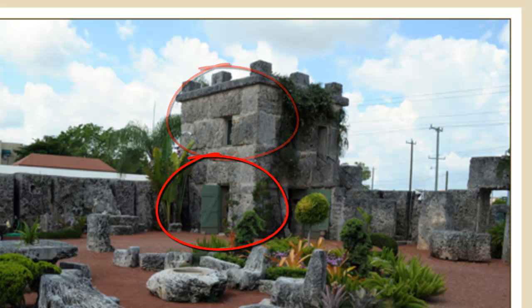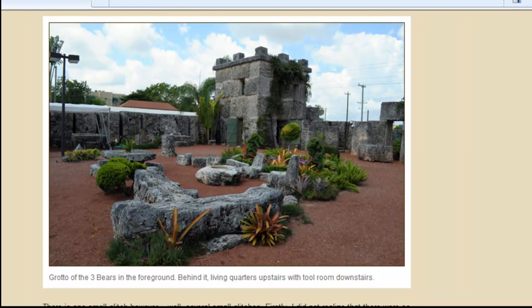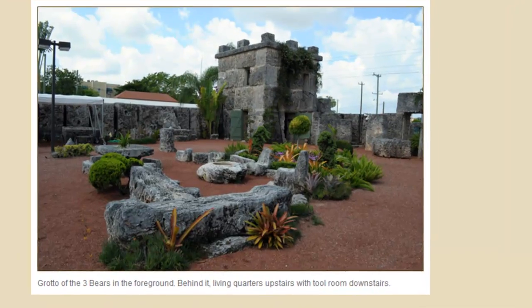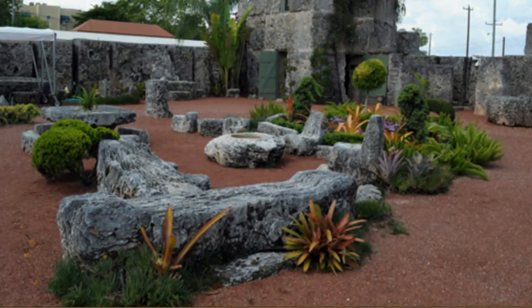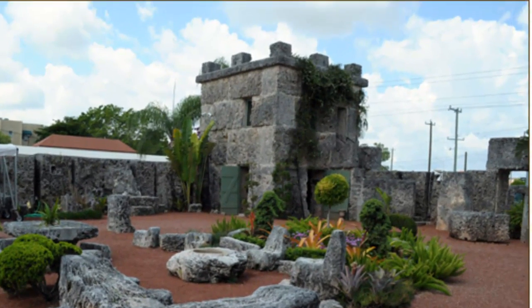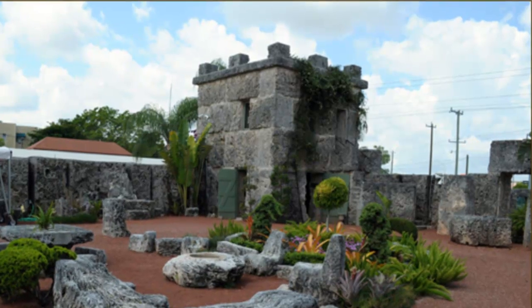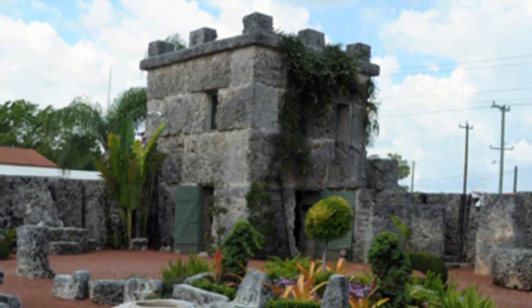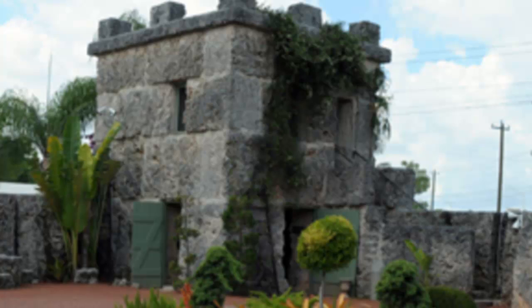The Grotto of the Three Bears, or the children's playground as it was called, was created by Edward at the Coral Castle for children that would come to visit. Ed had a very soft spot in his heart for children. This could have been because of the loss of the love of his life, Agnes Scuffs, decades before when she jilted him at the altar — his Sweet Sixteen. However, there seems to be more to this area than simply a place where children could sit and run around and play.